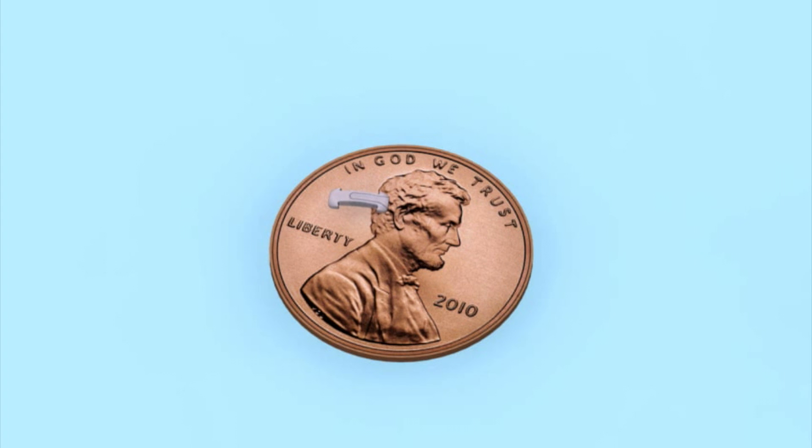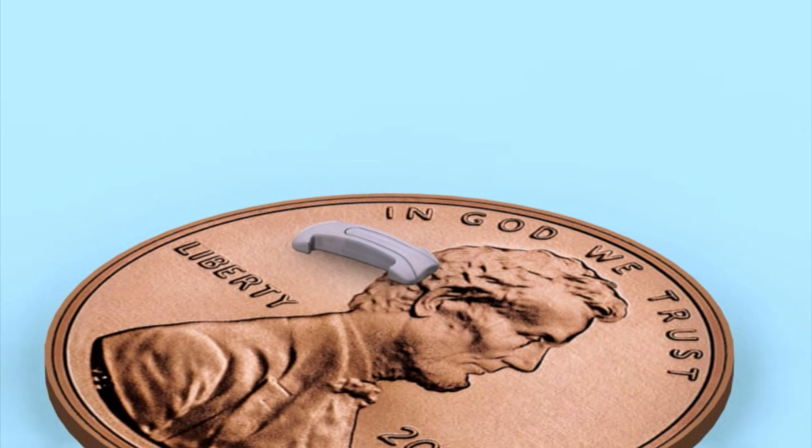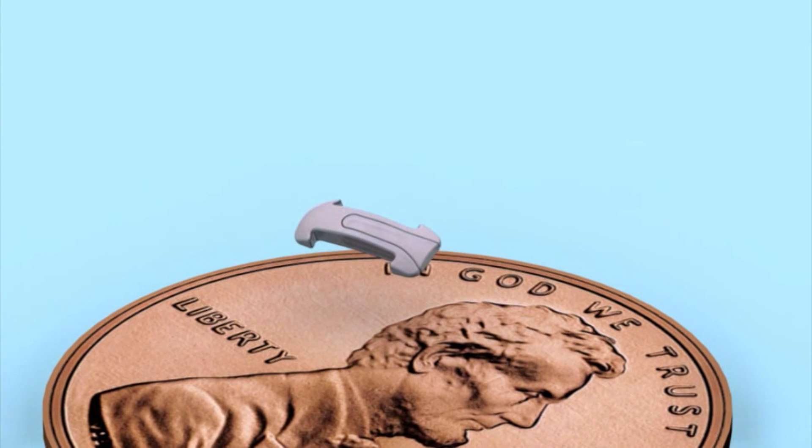It has many benefits. One of them is that it doesn't reduce your distance vision in any way, and secondly it gives you both eyes seeing up close with very natural vision. The procedure is an outpatient procedure done under local anesthesia, and it involves implanting four tiny transparent implants that are the size of a grain of rice.